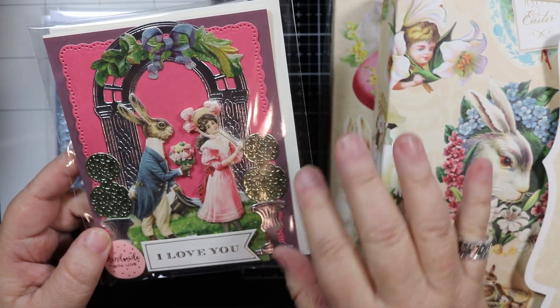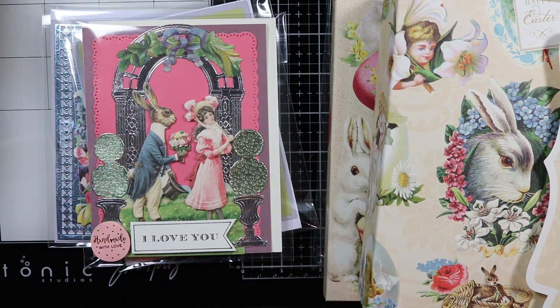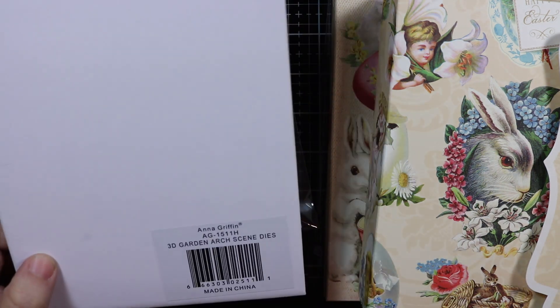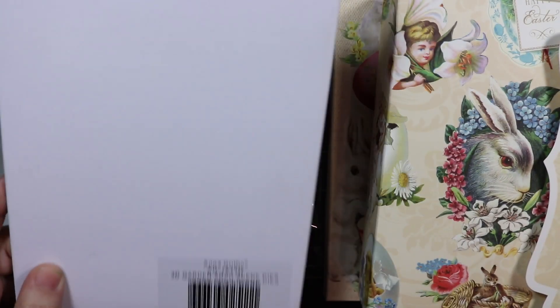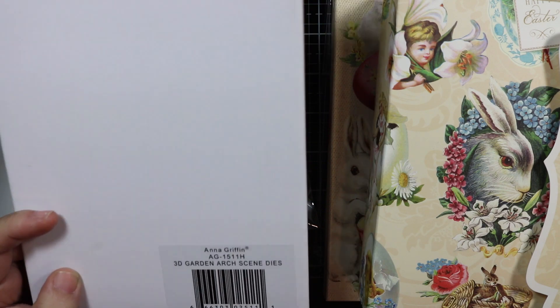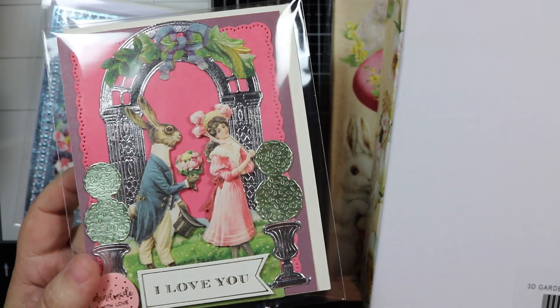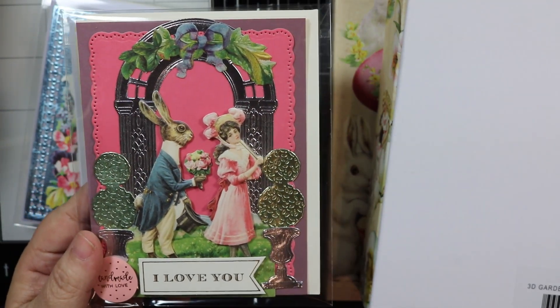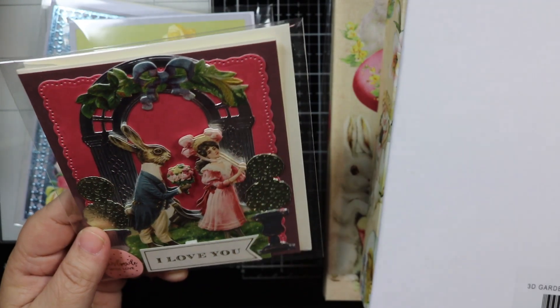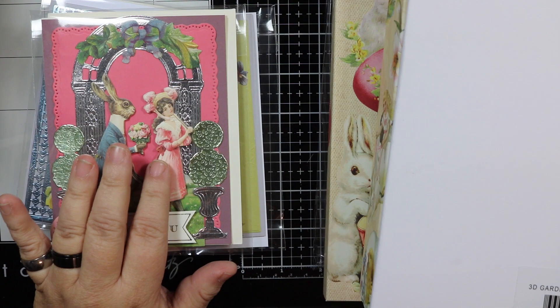I also bought some dies, and one of them is called the 3D Garden Arch Scène die. I already opened it, so it's not in the original packaging. Look what you can do with it — don't tell me that is not super cool and pretty! I think it's gorgeous.